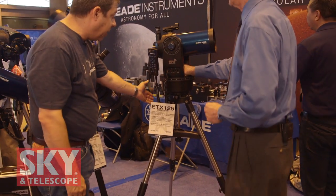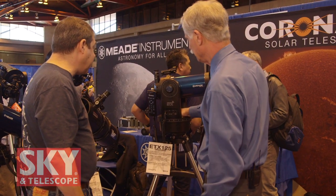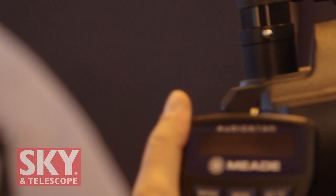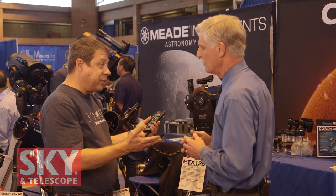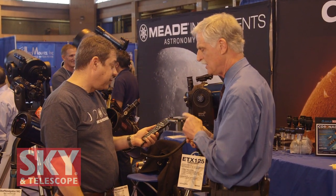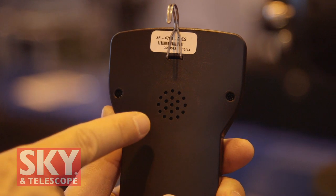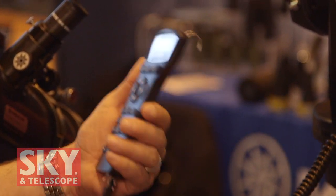The telescope comes with a full-height tripod and a tilt plate that allows you to put it in polar mode, so you can use it in either equatorial or alt-azimuth mode. It also includes our AudioStar computer controller with a 30,000-object database, making it a go-to telescope. After a two-star alignment, the telescope will automatically slew to objects in the night sky. What's also great is it has four hours of multimedia content you can hear through the speaker on the hand controller, giving you audio information about objects you're viewing — very useful for outreach as well.